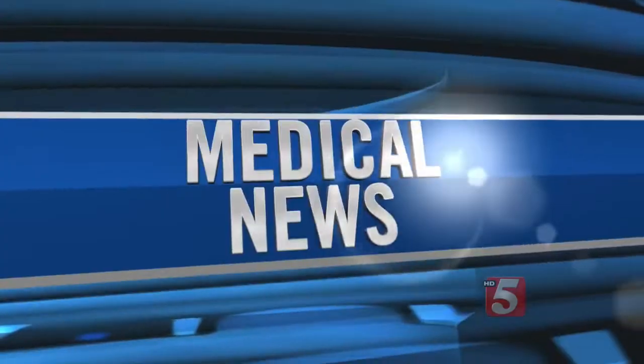Neurosurgeons have long considered tumors in deep areas of the brain inoperable, giving patients very few treatment options and often little hope. Now a new tool is allowing doctors better access to those hard-to-reach sections of the brain using a minimally invasive approach.